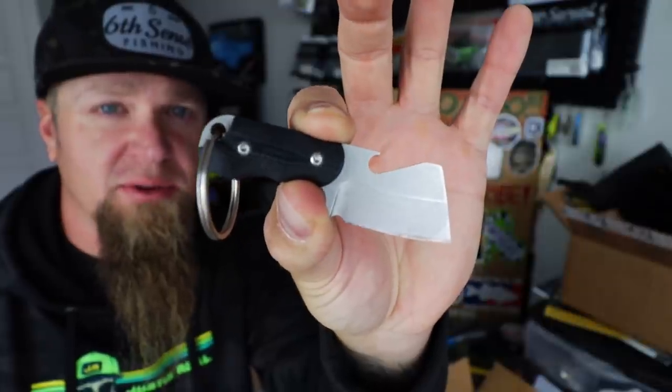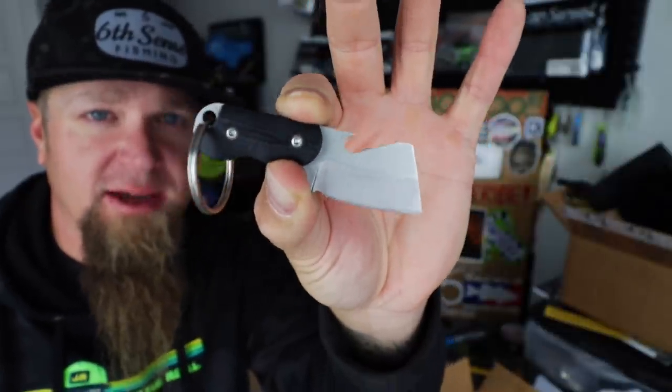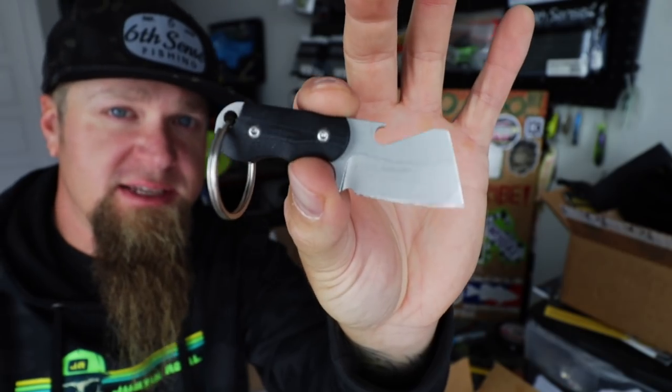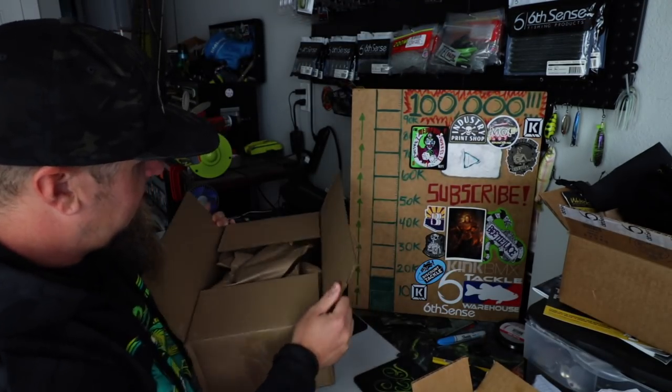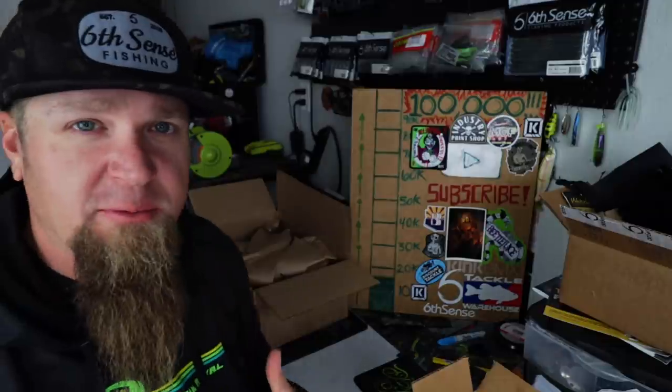Shout outs to Berg Blades - this is the Bottle Butcher from Berg Blades, at berg_blades on Instagram. Never fails, somebody always asks about the knife, so that's the Bottle Butcher, a sweet little EDC piece. Really quick before I hop off into the box - if this is your first time watching or if you haven't already, please consider subscribing to the channel. As Robert mentioned in his note, we recently hit 16,000 subscribers but we're on that mission to hit the ultimate goal of 100k. I put out new fishing content all the time, both from here in the garage unboxing new fishing tackle and from out there on the water fishing - if you have fun hanging out with me today, consider subscribing.